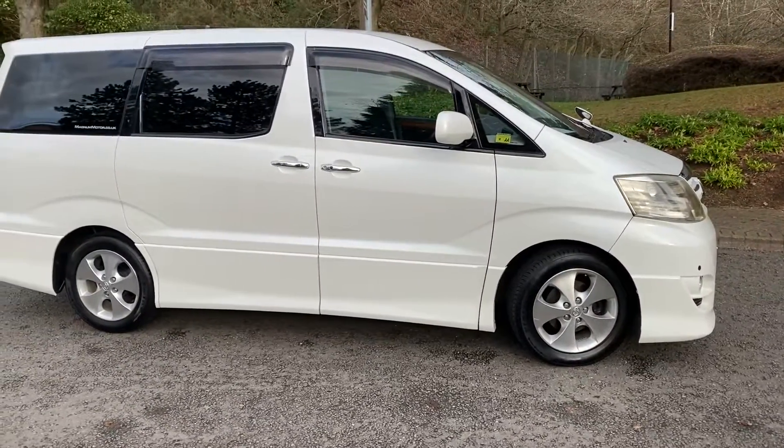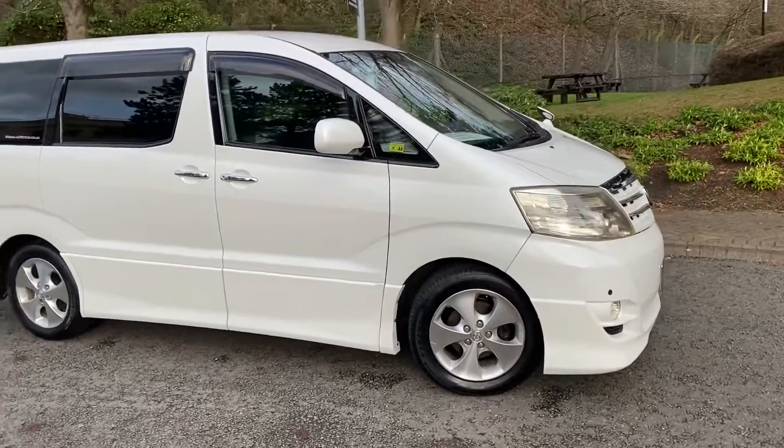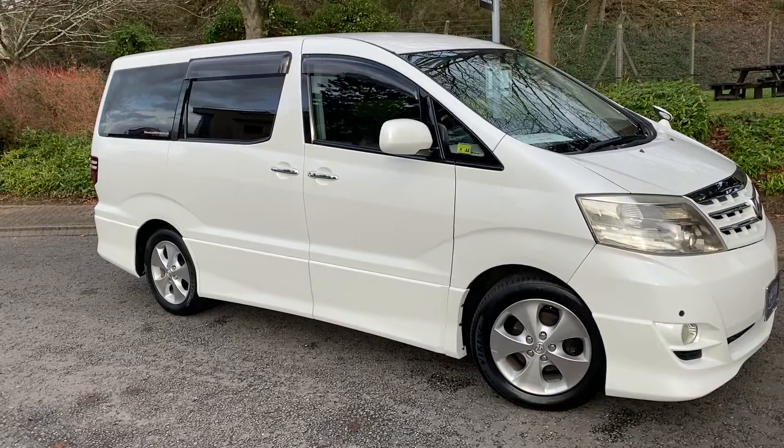This is Steve from Magnum Motor Company in Farnborough. We have a 45,000 mile Toyota Alphard, 2362cc. This is a four-wheel drive version, just about to give a little test drive down the road.